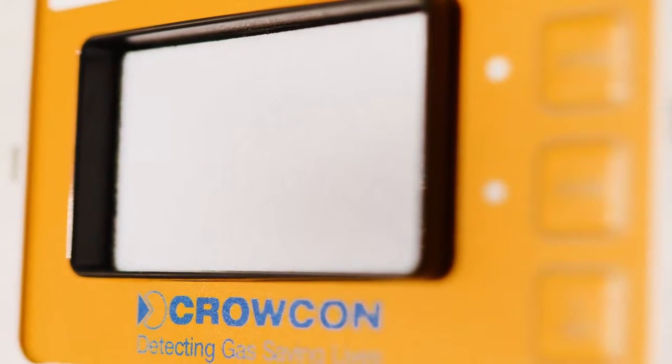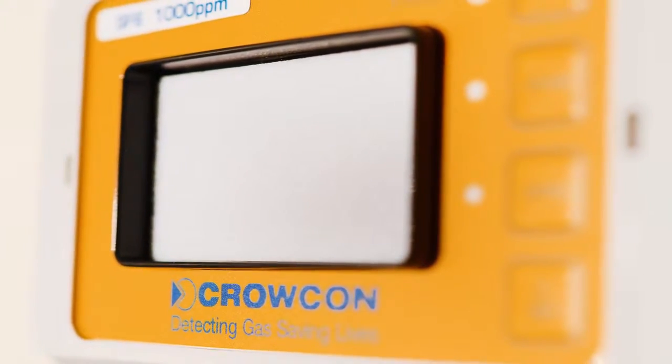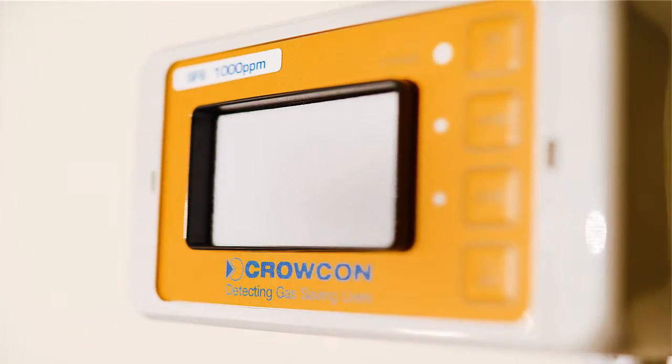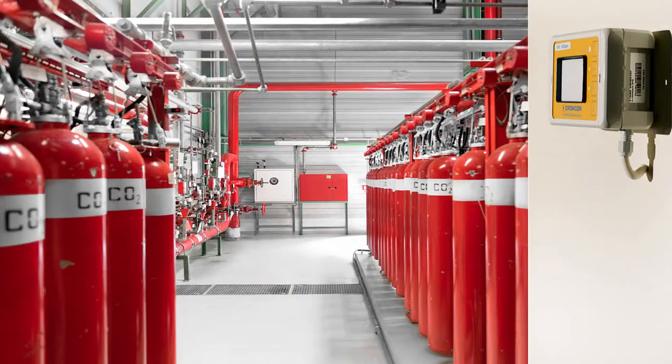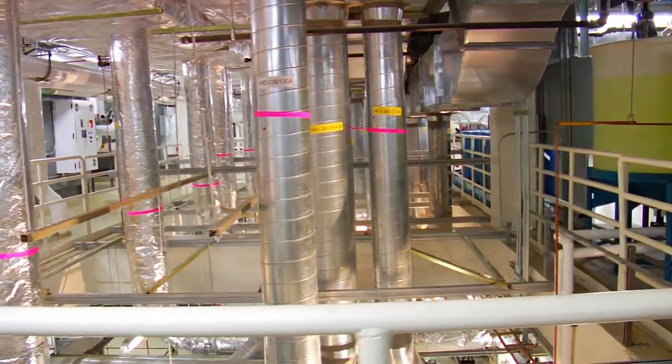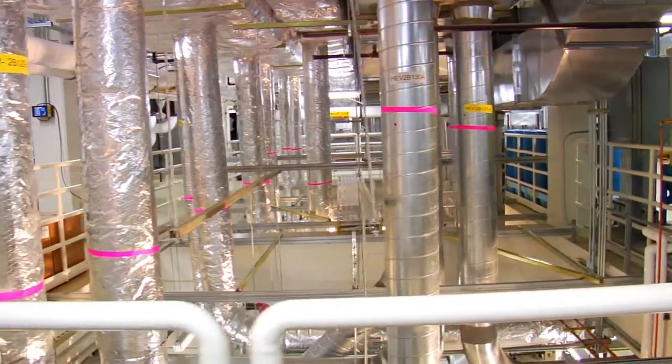Right across industry the presence of F-gas is pervasive and the new Crocon F-gas detector is the ideal solution for monitoring F-gases. These gases are typically found in commercial and residential refrigeration and air conditioning systems utilizing hydrofluorocarbons as refrigerants or as fire retardants in air conditioning systems.